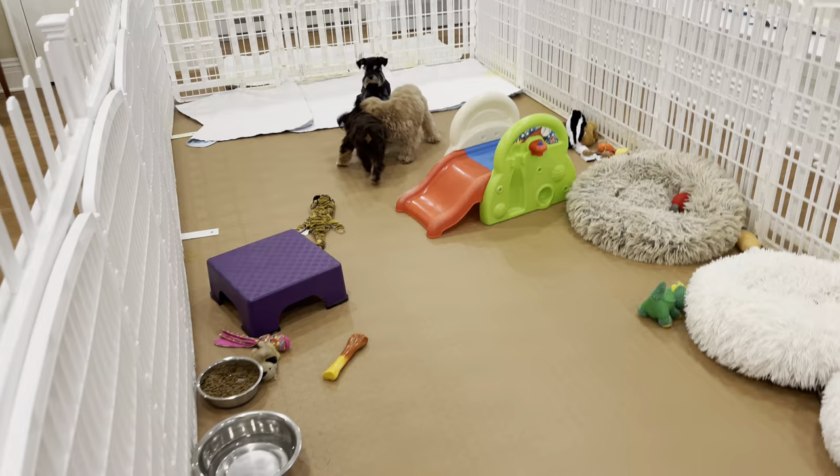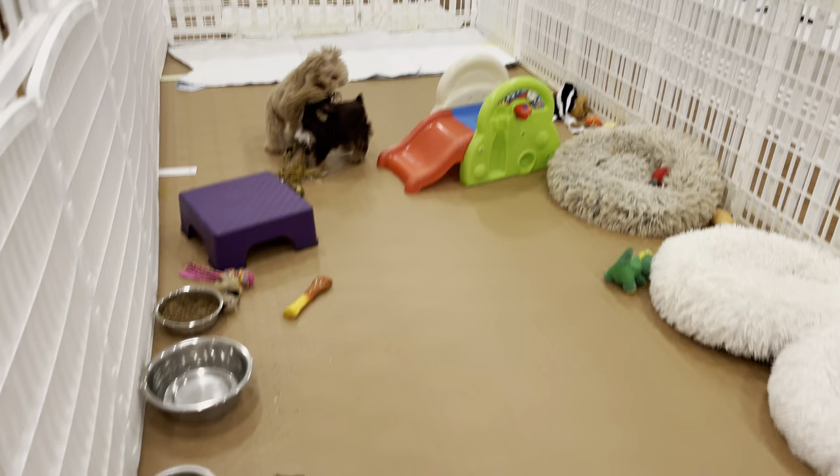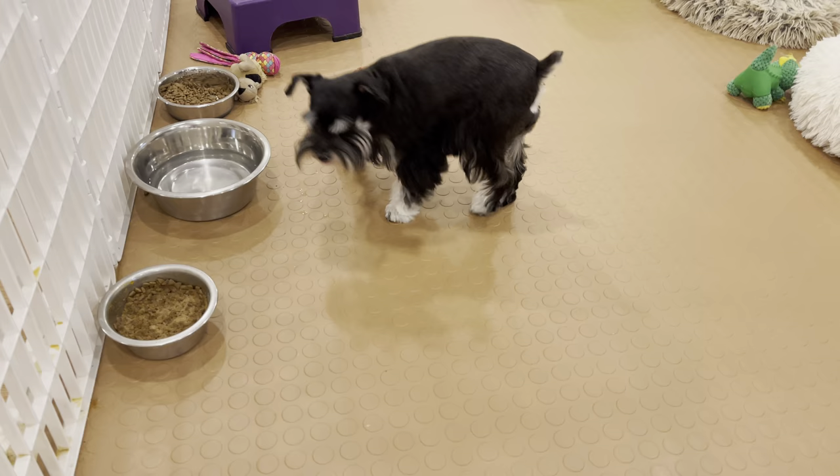Sweet Tea is having a great time with Truffles over here playing, and Grace is quite happy this morning. There's my Grace.